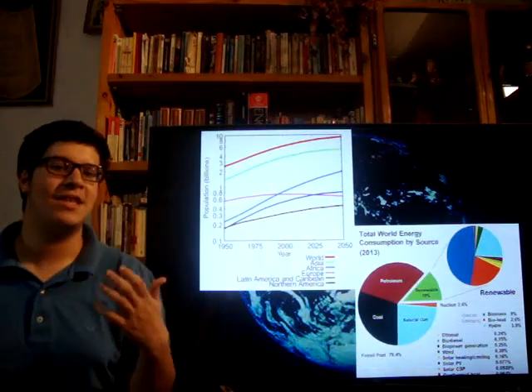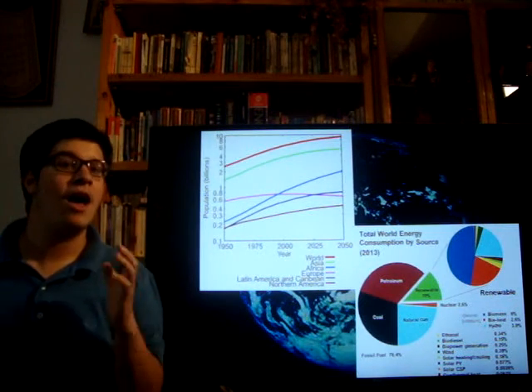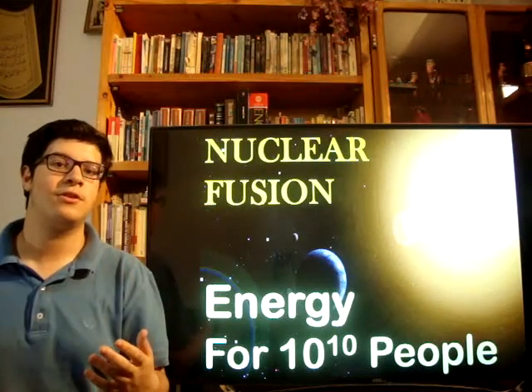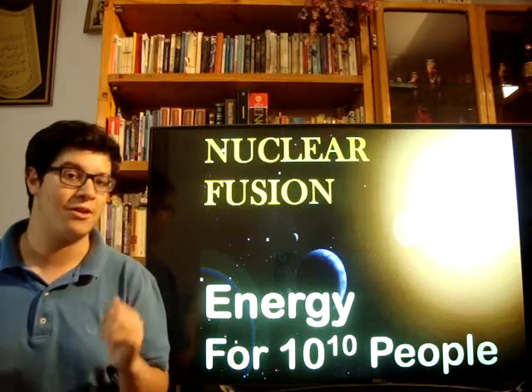Hello everybody! We all know that nowadays we are facing the global warming problem, and the population is growing plus the fossil fuels are running out. That's why lots of research is being conducted in order to use nuclear fusion as a way to produce energy.